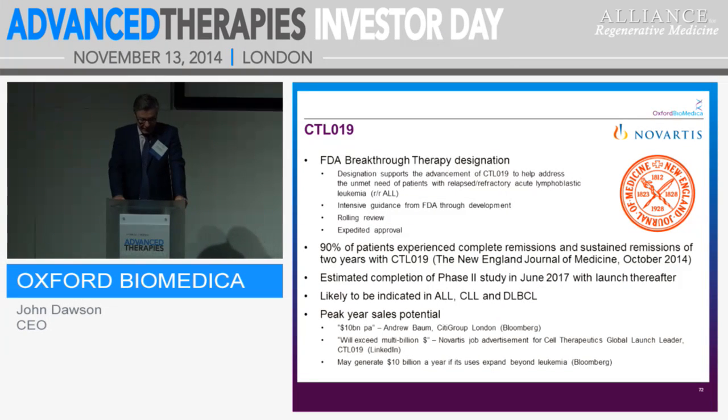CTL19 has a breakthrough designation with the FDA and will get fast approval when it reaches the right point, with a rolling review. Acute lymphoblastic leukaemia is a fantastic indication to start with, and it will probably expand to CLL and DLBCL as well. A very interesting publication in the New England Journal of Medicine back in October reported 90% of patients having remission for two years — a really important point for these suffering patients. On sales potential: Andrew Baum of Citigroup talks about $10 billion per annum; a Novartis LinkedIn advert for a Therapeutics Global Launch Leader cites multi-billion dollars; and Bloomberg suggests if it goes beyond leukaemia it can be more than $10 billion. A small royalty on numbers this size can be very spectacular for a company like Oxford Biomedica.